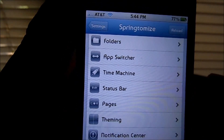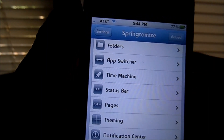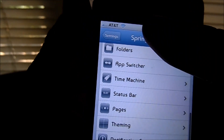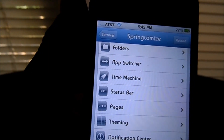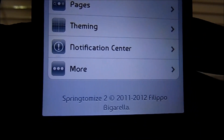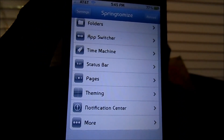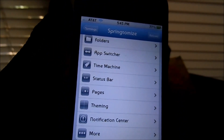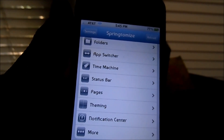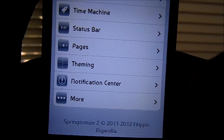It lets you save a previous state — like a system restore on your Windows PC. You can also change your status bar, pages, theming, notifications, and more. It's made by Filippo Baguera — sorry if I said your name wrong. It's available in the Cydia store, paid. I believe it's between $1.99 to $2.99 — I'll leave the price tag down below in the description.